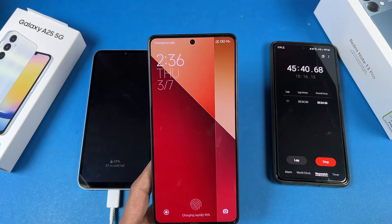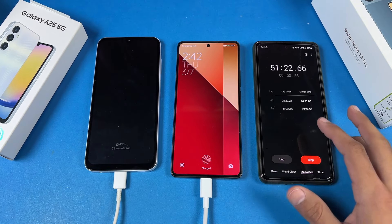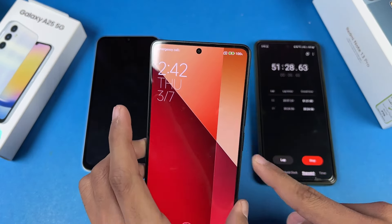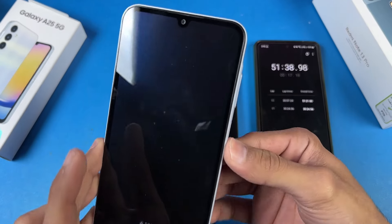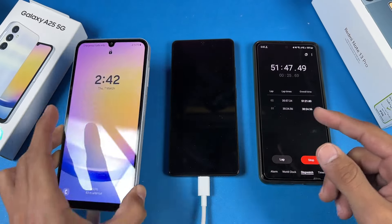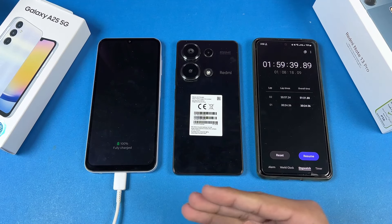I'm back, and at only 51 minutes the Redmi Note 13 Pro has hit 100% — fully charged. On the other hand, the Galaxy A25 is only at 50% at the 51-minute mark. So we have 50% battery charged in 51 minutes on the Samsung. Now let's wait for the Galaxy A25 to finish.